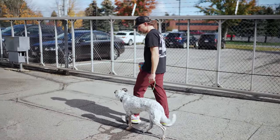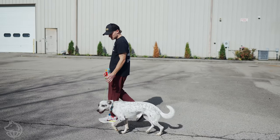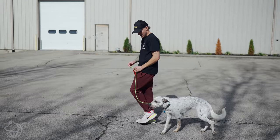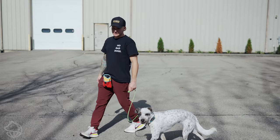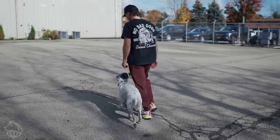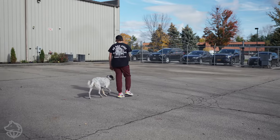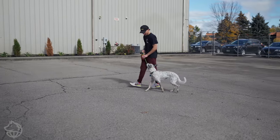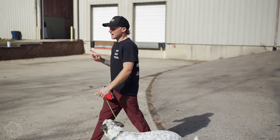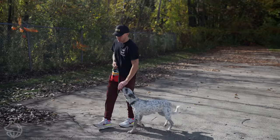Now we're just going to work on long-distance heeling. Sniffing I don't care about — a tight leash I do care about. We need this loose leash. Yes, good. Check in — payment for that. Good heel. Inside turn. Good heel. Watch the leash, this is what I'm focusing on. Heel. Yes. Good. Pay all that — that's good engagement. Good check in. This is what we're looking for, guys: loose leash walking outside for long distances. She's checking in with me, so I'm going to pay her for that.